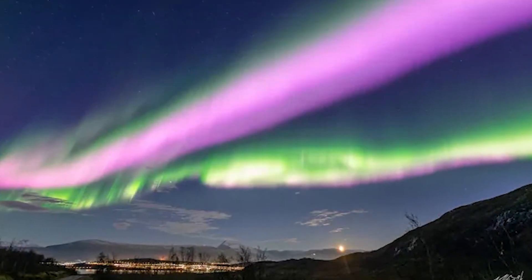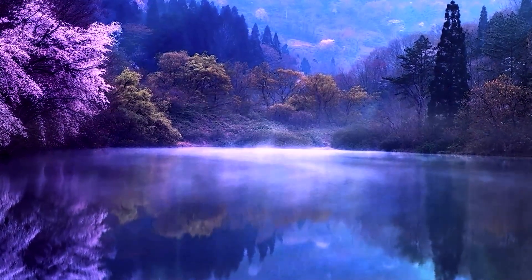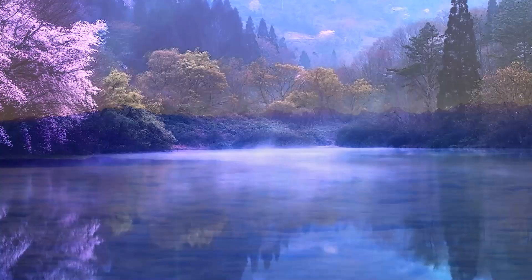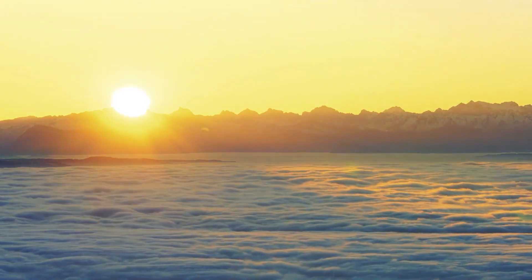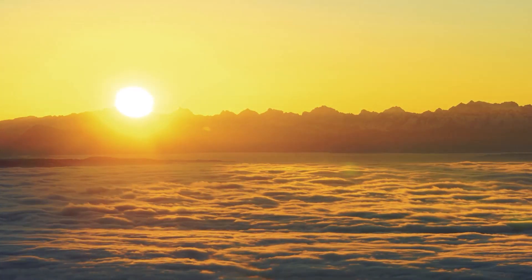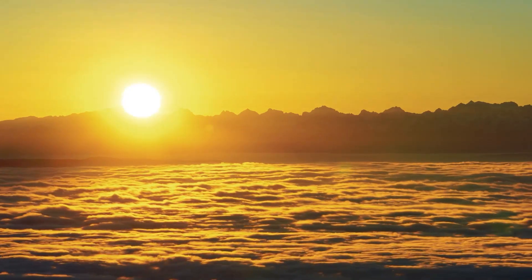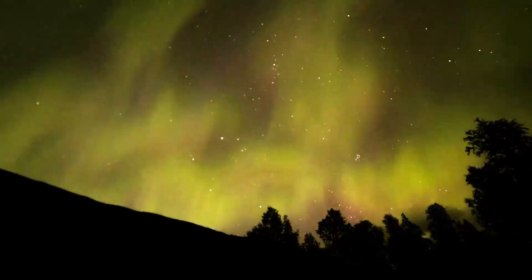A hole in Earth's magnetic field caused a rare pink aurora above Norway. Nature occasionally provides us with breathtaking images that are equally lovely and unpredictable. As the sun illuminates the clouds and sky during Earth's transition from night to day, eerily beautiful colors can result. Because the human eye can distinguish green more easily than other colors, most auroral displays are predominantly green.